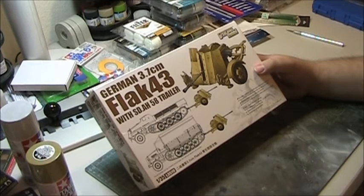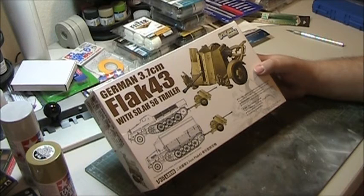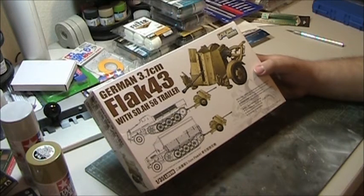The gun could penetrate roughly 60 millimeters of sloped armor firing the armor-piercing shell at 100 meters, and about 24 millimeters of armor at 800 meters, which is surprising. So soft-skin vehicles, armored personnel carriers, and a lot of light tanks employed by the Allies in Russia, Great Britain, and the U.S. would have been susceptible to this weapon in the ground role.